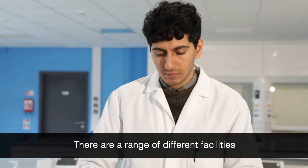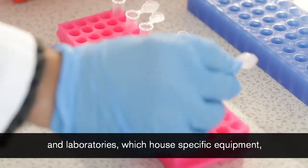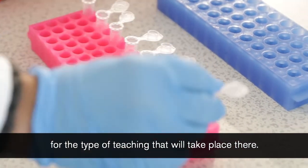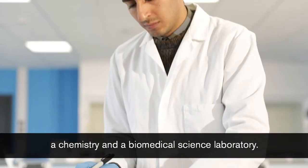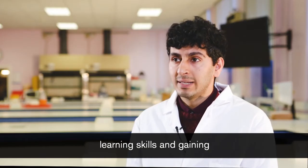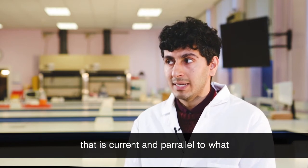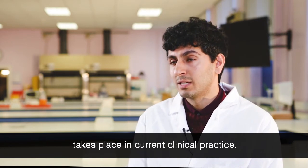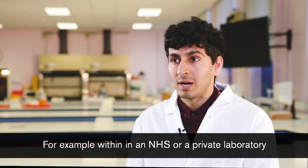There are a range of different facilities and laboratories which have specific equipment for the type of teaching that takes place there. For example, we have a microbiology laboratory, a chemistry laboratory and a biomedical science laboratory. The students at De Montfort University have the advantage of learning skills and gaining experience in a laboratory setting that is current and parallel to what takes place in current clinical practice, for example within an NHS or a private laboratory.